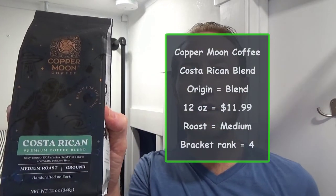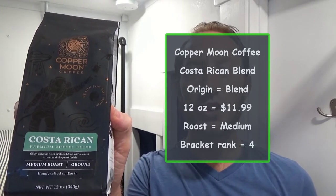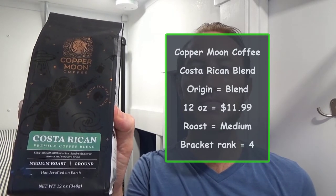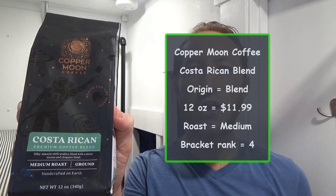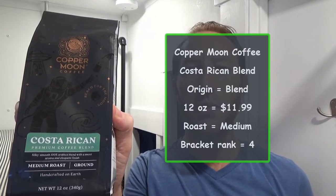First up, Copper Moon Coffee. This is the Costa Rican blend. The origin is Costa Rica and something else. This 12-ounce bag goes for $11.99. It's a medium roast and they ranked number 4 in my brackets.